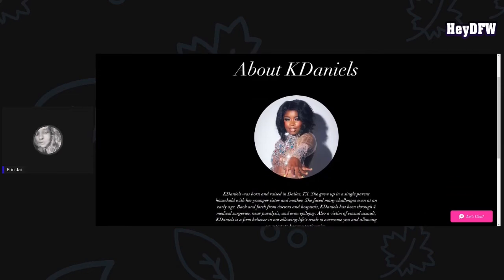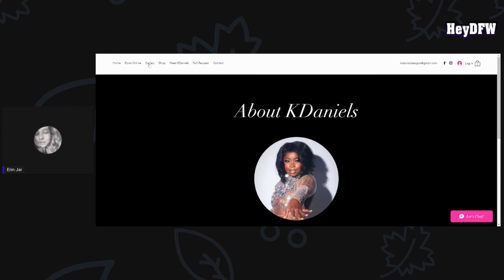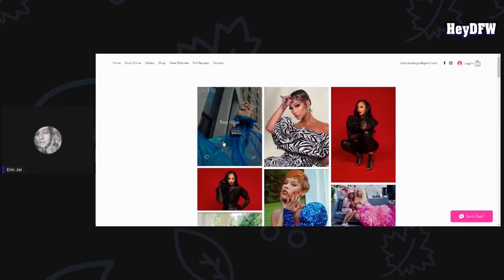Her specialty is couture pieces for her clients. Paris Hilton is not her first celebrity client — she's also designed for other celebrity clients as well. When you go on her website, you can actually see some of the clients that she's designed for.